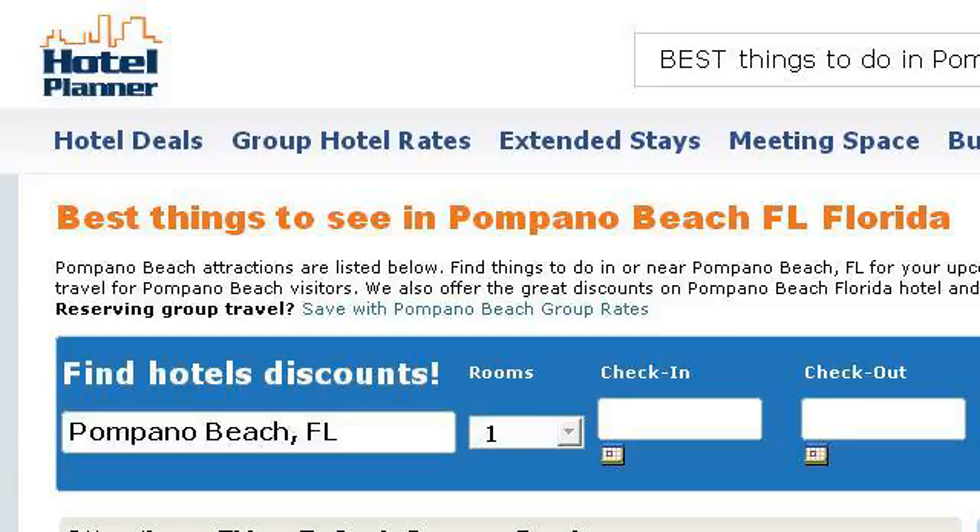You can also try www.hotelplanner.com, especially the page 'Best Things to Do in Pompano Beach, Florida Plus Stuff to See.' Here's the link.